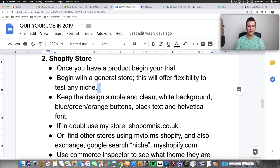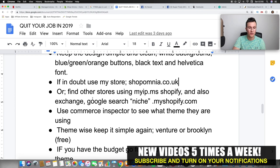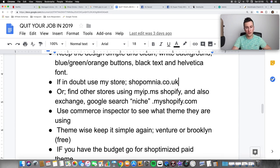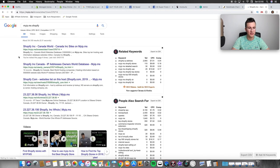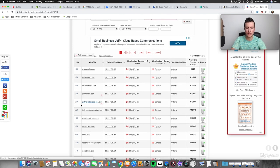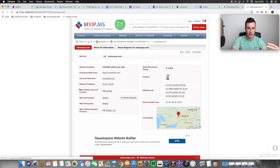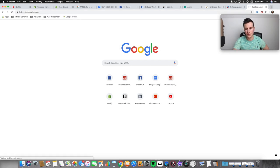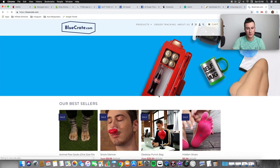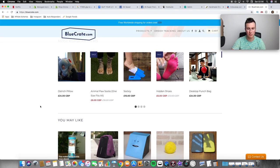As you can see, the store is dead simple — Helvetica font, no crazy colors, just simplistic. People have started sending me their stores for feedback, which I'm happy to do. Another way to find store inspiration is the myip.ms Shopify tool — put it into Google and it shows every single store using Shopify. You can open a few and look at their general design and theme to get ideas. Bluecrate.com is also a great one to look at — they're 100% dropshippers and it's very simplistic.